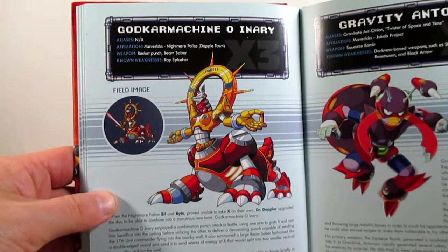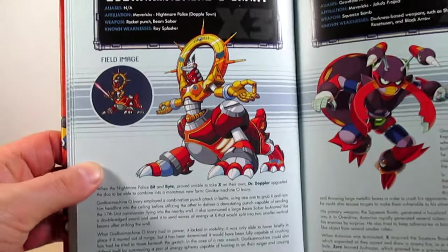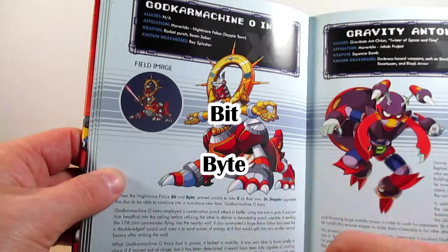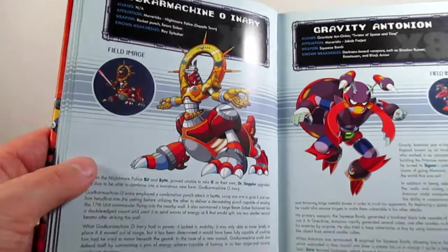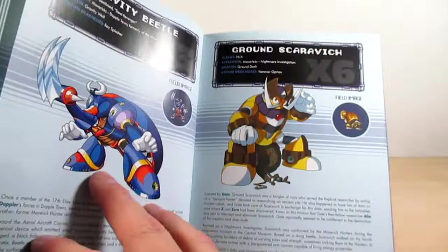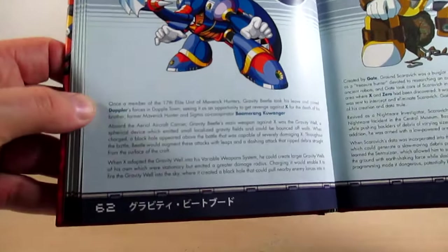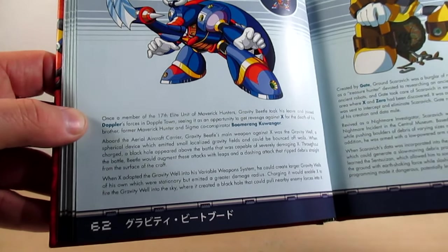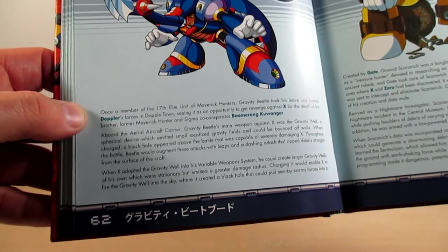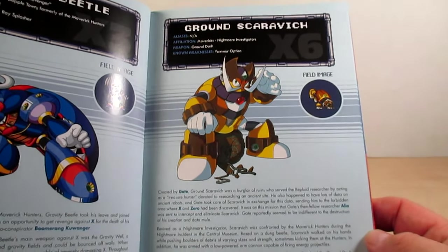Page sixty is God Car Machine O'Inery — it's pretty much Bit and Byte combined into a combo. You can tell which half is Bit and which is Byte. Page sixty-one is Gravity Antonian, page sixty-two is Gravity Beetle. His profile states that he wants revenge on X for what happened to his brother Boomerang Kuwanger, who was destroyed in the first Mega Man X game. Page sixty-three is Ground Scurvage.